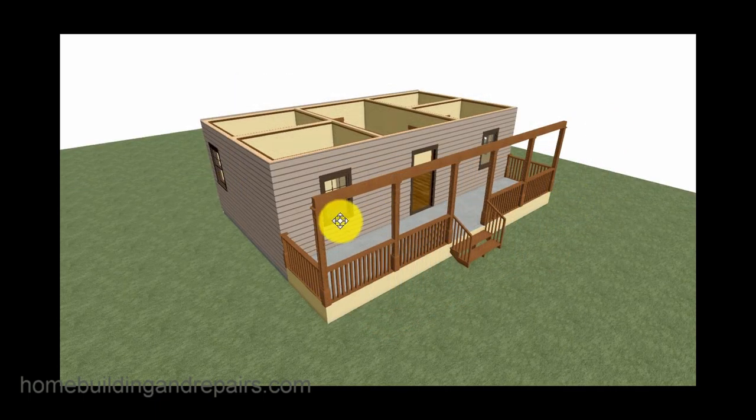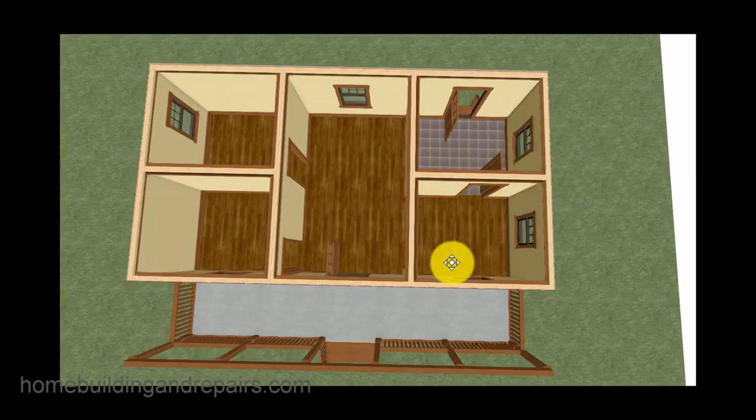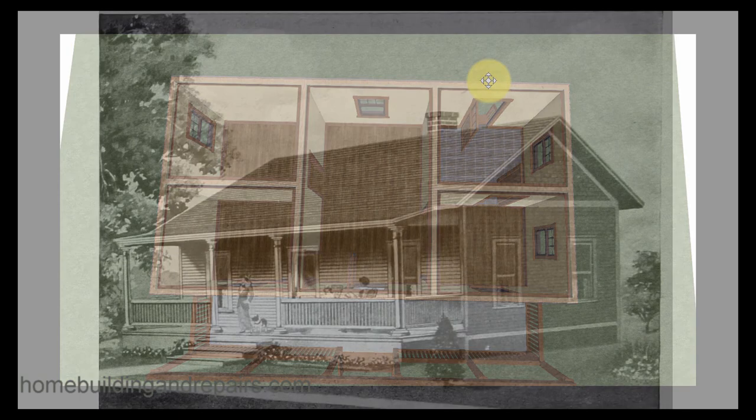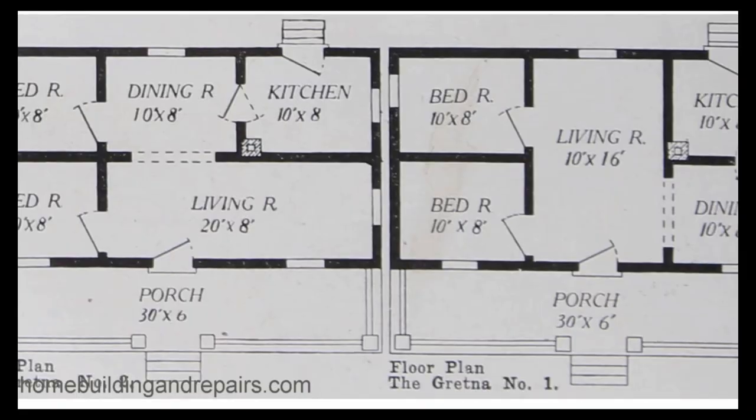Now let's take the roof off and get an idea inside. Front door, come into the bedroom — no closets, obviously. Come into this room, window, dining room and kitchen, and then out of the house. Not a bad looking home there for under $500.